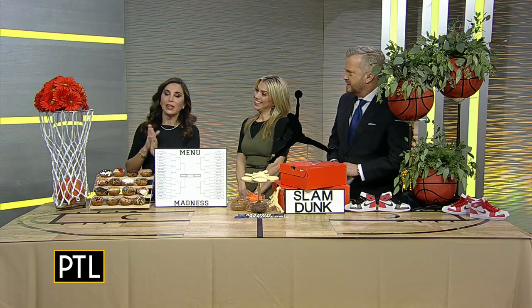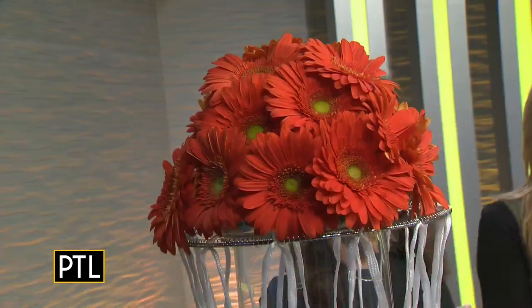I would never be able to visually think of doing something like this, but looking at it, I think I could probably do that. I've actually used something just like this for parties. And I love how the Gerber daisies make you think of a basketball — it's like a visual effect.